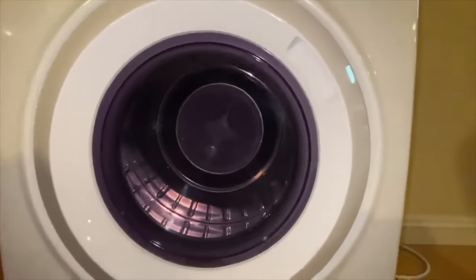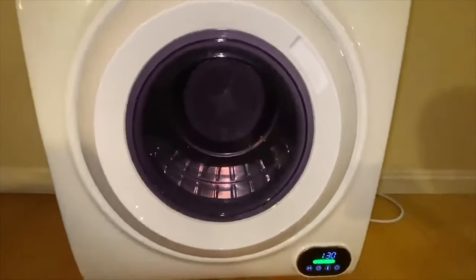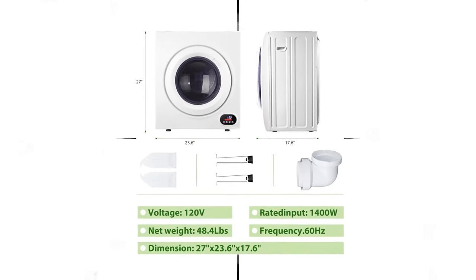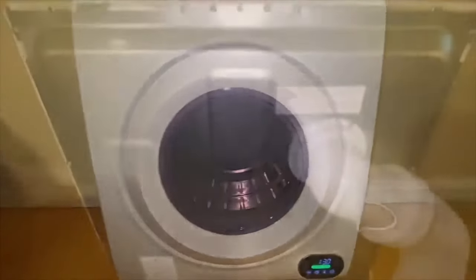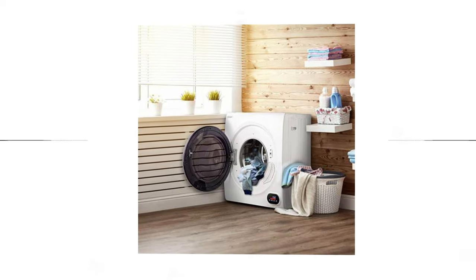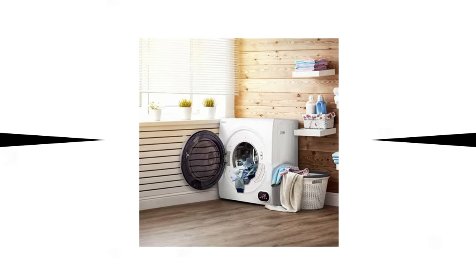Equipped with a 1,400-watt heating element, it can reach temperatures up to 140 degrees Fahrenheit, ensuring thorough and efficient drying. The Yohomi Compact Dryer features a digital control pad that not only adds a modern touch but is also easy to use once you're familiar with the four icons representing different functions.